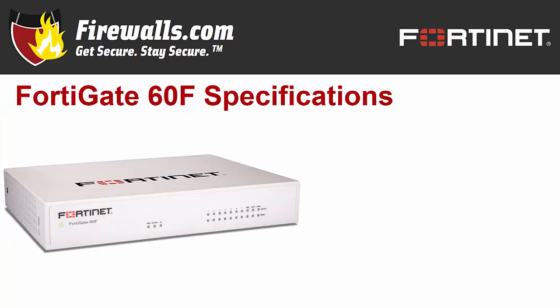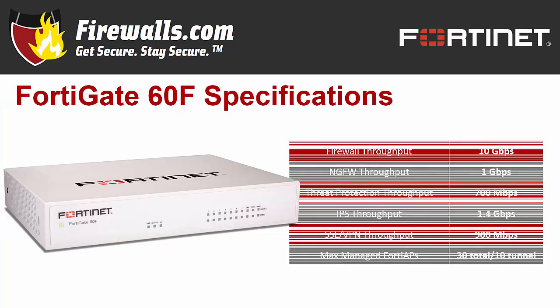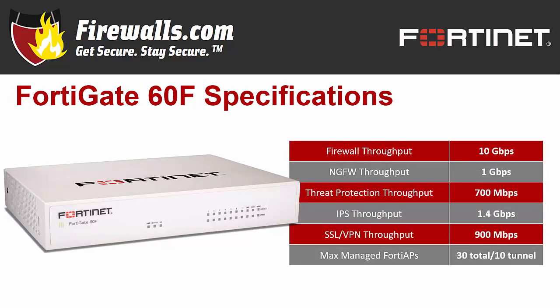Now on to some tech specs. Fortinet notes the 60F is several times faster than its category competition. Its firewall throughput is a speedy 10 gigabits per second, which using Fortinet's security compute rating benchmark is 15 times the industry average. The 60F also boasts 1.4 gigabits per second of IPS throughput, with 1 gigabit per second of NGFW throughput, 700 megabits per second of threat protection throughput, and SSL VPN throughput clocking in at 900 megabits per second.